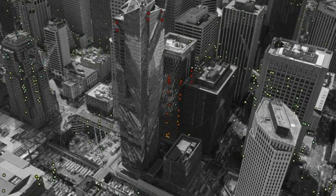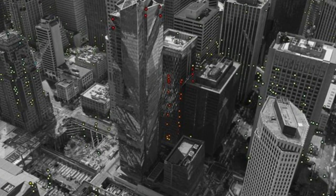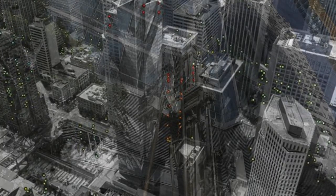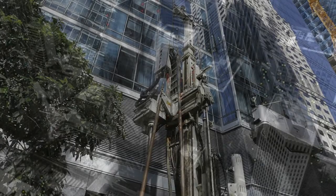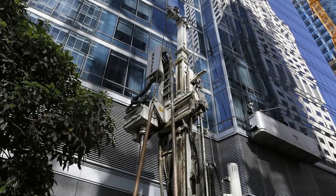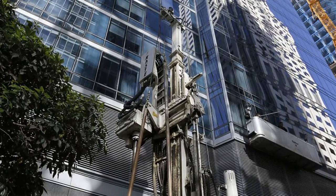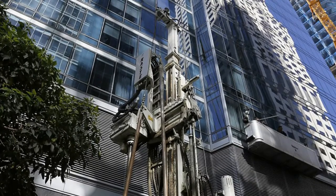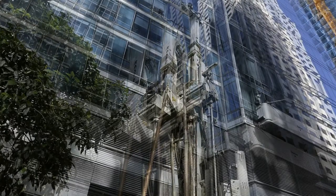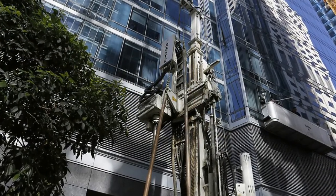The European Space Agency's Sentinel-1 satellites have shown that the Millennium Tower skyscraper in the center of San Francisco is sinking by a few centimeters a year. Data acquired between 22 February 2015 and 20 September 2016 show it is sinking by about 40 millimeters a year in the line of sight — the direction the satellite is looking at the building. This translates into a vertical subsidence of almost 50 millimeters a year, assuming no tilting.